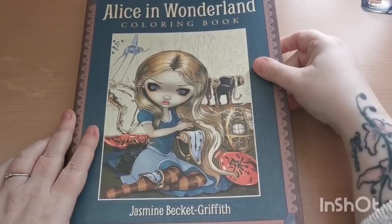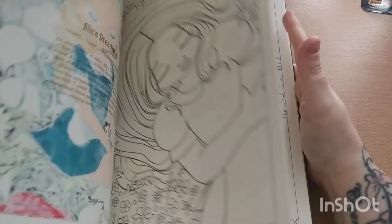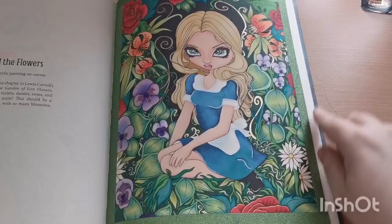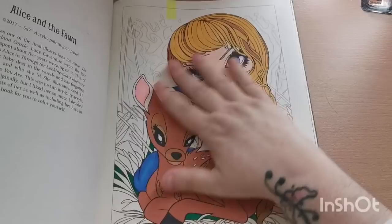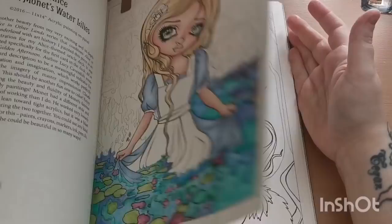Then I have the Alice in Wonderland Jasmine Beckett Griffith coloring book. I've colored a few and also have some WIPs in here. This one was a buddy color with my incredible best friend Tess — I'm really pleased with how it turned out and I used a sparkly green washi tape for the border. There's also a WIP where I didn't like how I put the marker base color on her hair.